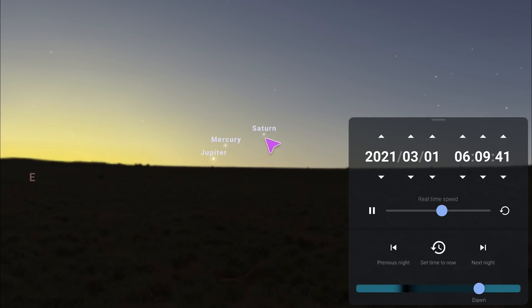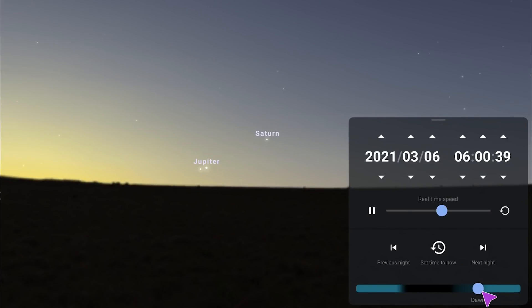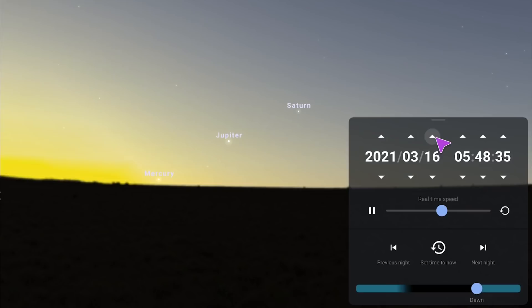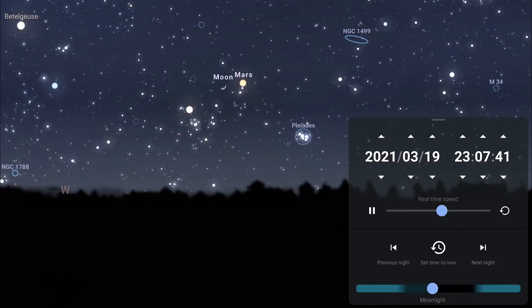Facing east just before sunrise you'll notice Saturn, Mercury and Jupiter. Mercury reaches greatest eastern elongation on the 6th, where it will be 27 degrees away from the sun. As the month goes on, Jupiter and Saturn become a bit easier to photograph as they rise earlier and earlier. On the 9th they'll be very close to a thin crescent moon, all straddling the ecliptic. On the 10th the moon comes a little closer to the bunch, though you will need a very clear view of the eastern horizon. On the 19th you'll find a larger crescent moon right next to Mars, with Pleiades and Hyades there as well — a really nice photographic opportunity.